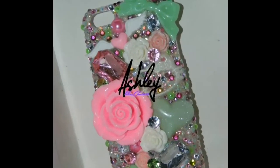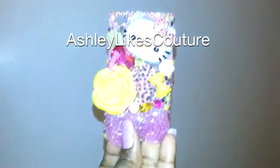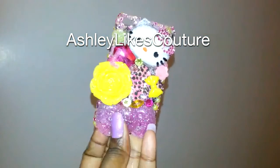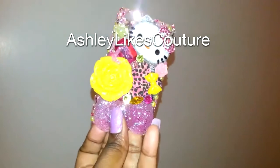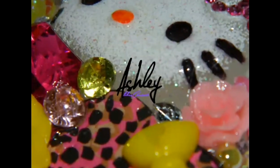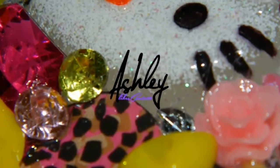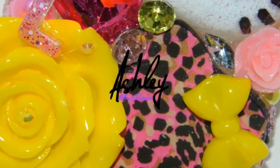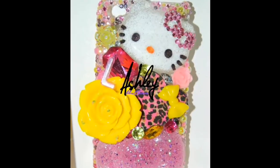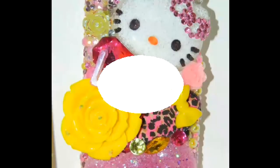The next case is a yellow and hot pink case and it also has light pink in it. It features a large Hello Kitty head, large Hello Kitty bow, large flower, and various cabochons and gems. It also has crystal rhinestones, AB rhinestones, and yellow pearls.